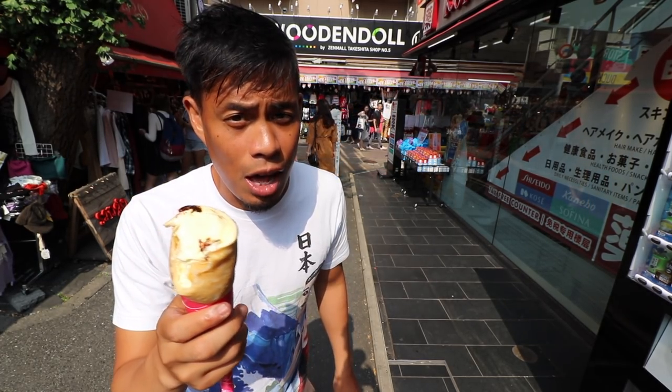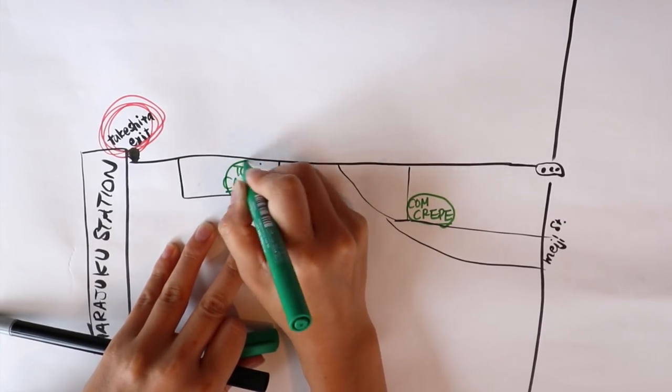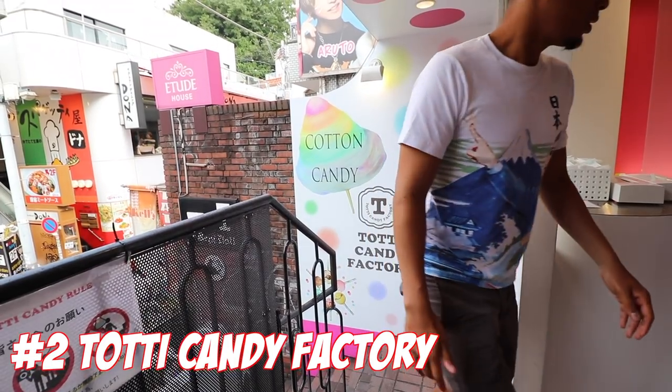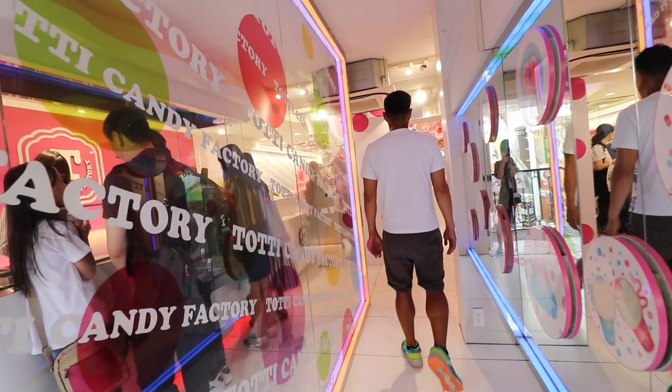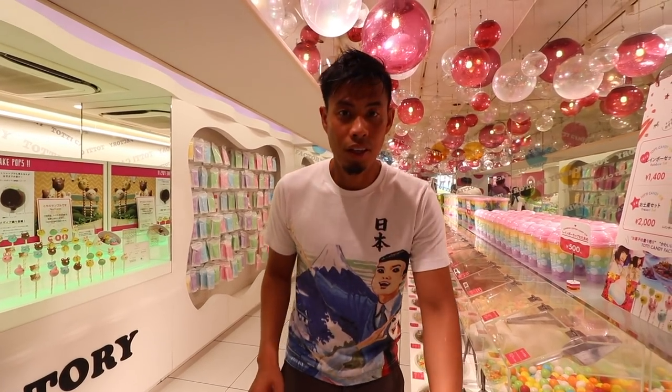I bet there's a lot of calories in this one. Number 2: Toddy Candy Factory. Toddy Candy Factory's giant rainbow cotton candy is all over Instagram, so you might have already seen it. Here you can also buy colorful candies and other cute sweets. It really smells like sugar in here — like lots of sugar.